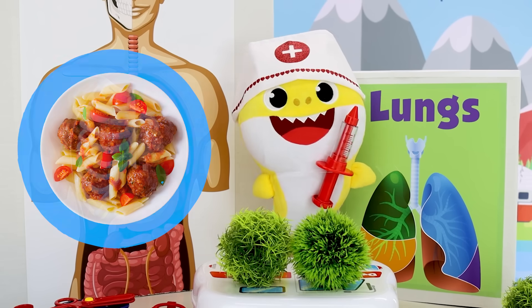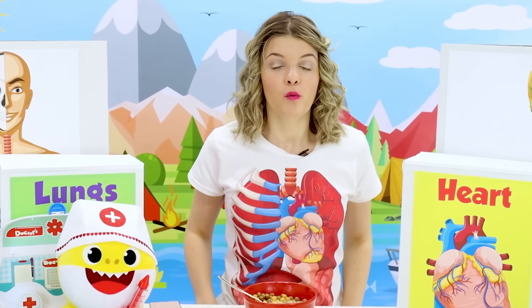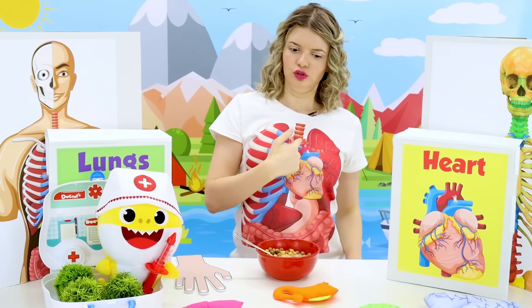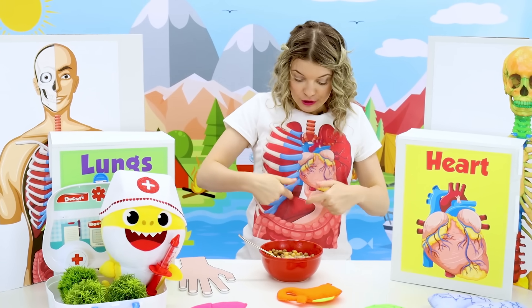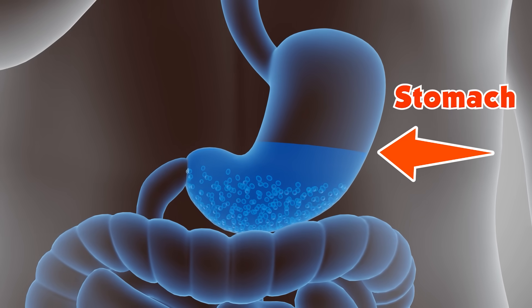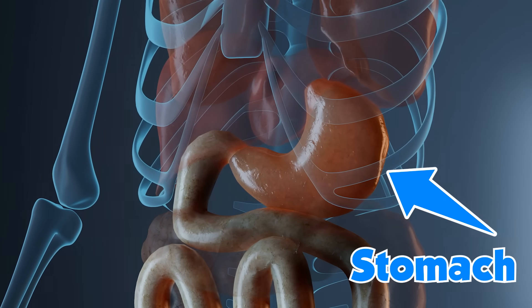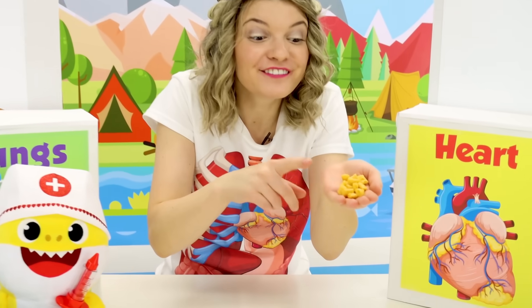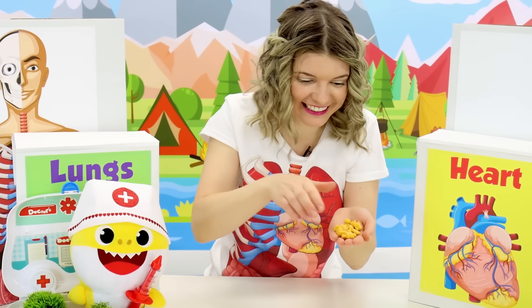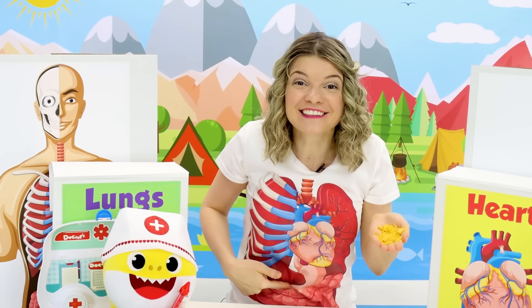Why don't you tell everybody where the food goes after you eat it? Friends, when we eat our food, it goes down to our stomach. This is your stomach. Our stomach breaks down food into tiny, tiny pieces. Those tiny pieces then keep going down into our intestines.